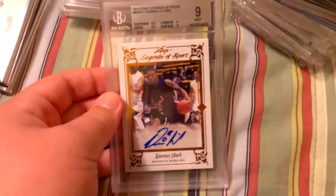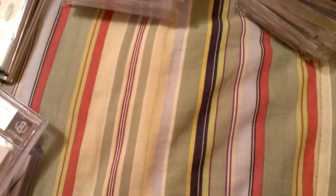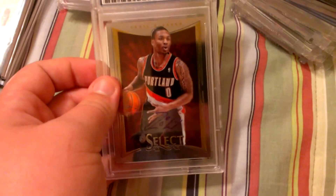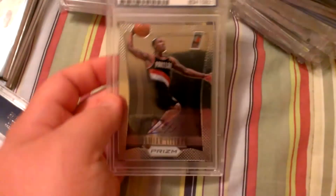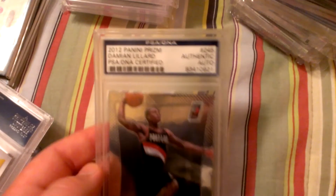BGS 9 autograph of Damian Lillard with a 10 on the auto — nice looking card there. And then here, autograph certified by PSA DNA on a Portland item with his jersey and all that. Certified by PSA DNA — that was from Leaf Besset Basketball. And here's one from Prism — there's the autograph, PSA DNA certified.